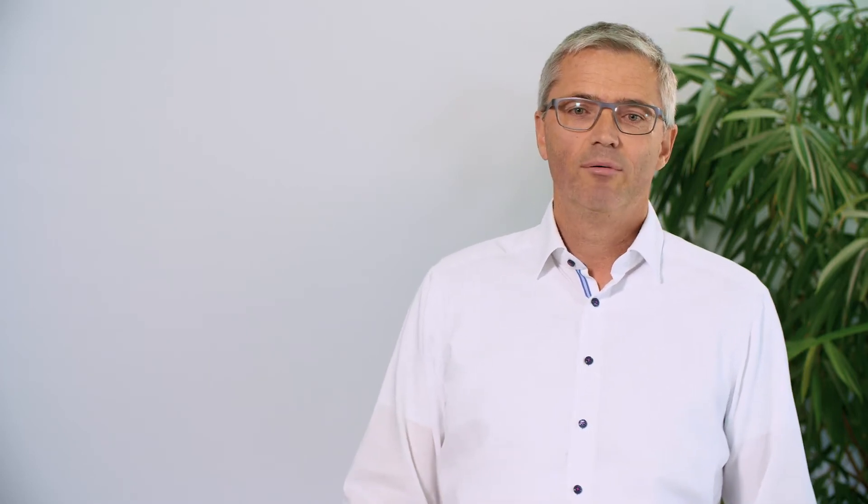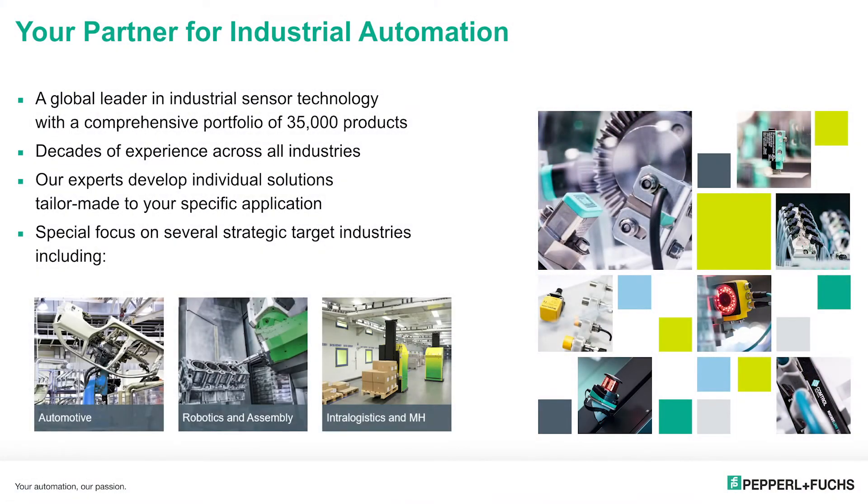For us at Pepperl+Fuchs, it has been highly interesting from the very beginning to join a well-known, worldwide renowned partner like Bosch in the development of an IoT solution within one of our core target markets — the intralogistics industry, closely linked with related industries like automotive, manufacturing, machinery, robotics, and assembly.